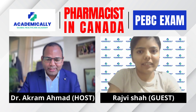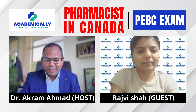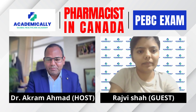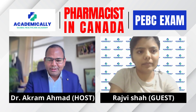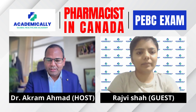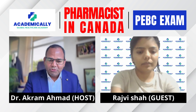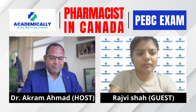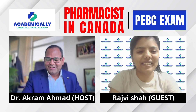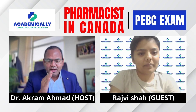Hello everyone, welcome. Today with us is Rajvish from Canada. We will discuss the PEBC exam step by step process, how people live in Canada, and the steps involved. Today, in part one, we will talk in detail about document verification, which is step one. So hi Rajvish, first of all thank you for your time. How does one get registered as a pharmacist in Canada?